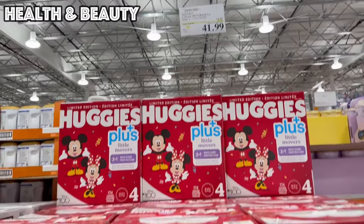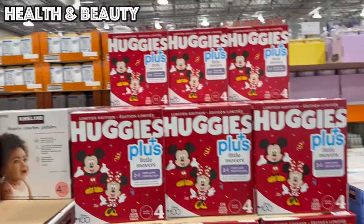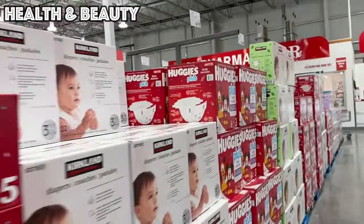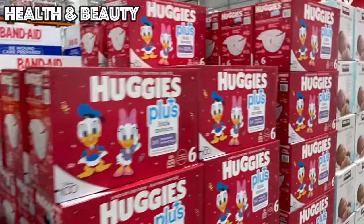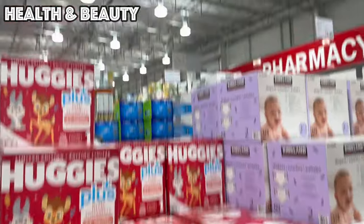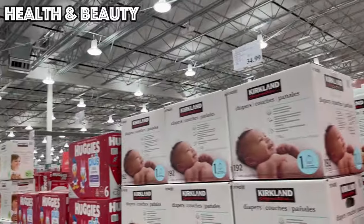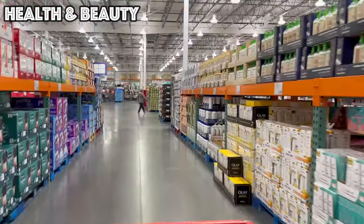Only a couple more days to grab the Huggies on sale — $10.50 off. They have the Huggies Little Movers in sizes three, four, five, six, and seven, and for our littlest babies the Little Snugglers in sizes one and two. The Little Snugglers are $34.49 and the Little Movers are $41.99 — good until the 21st, so go ahead and stock up while you can.